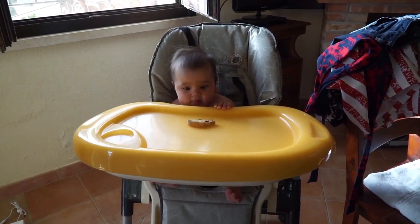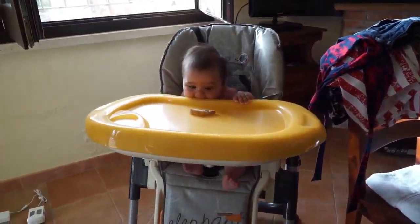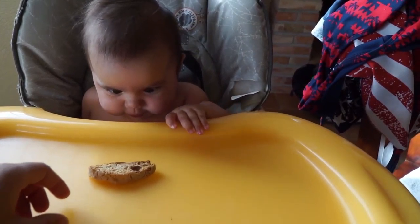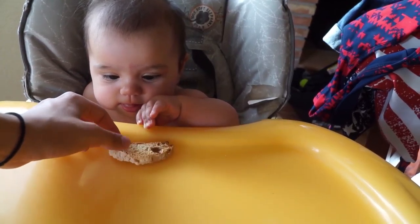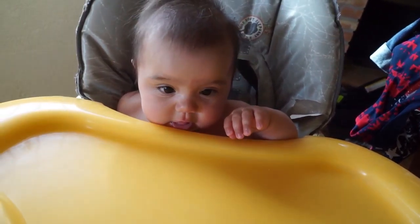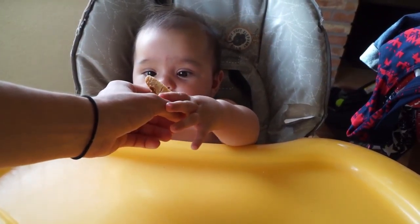Good morning everyone. It's day four of our Sicily vacation. We're making breakfast. Fook's in a high chair that's a little bit too big for her, but I thought we would let her try biscotti since yesterday she had a little piece of bread given to her by the restaurant owner and let her gnaw on it.